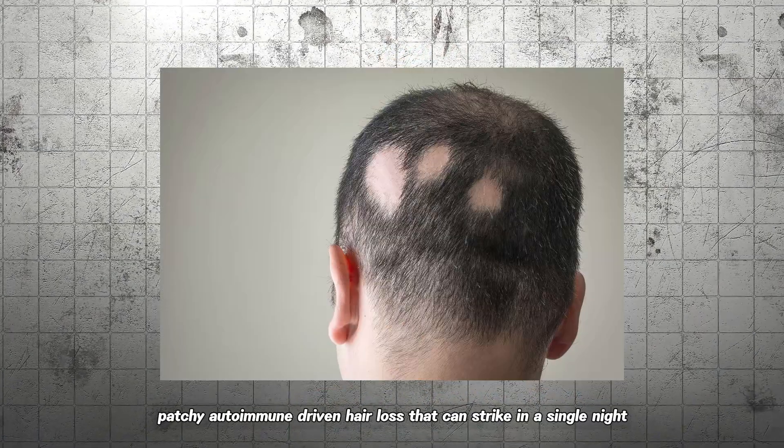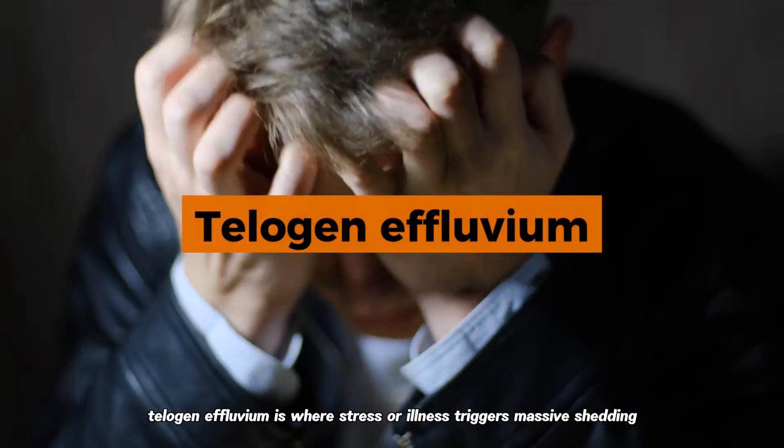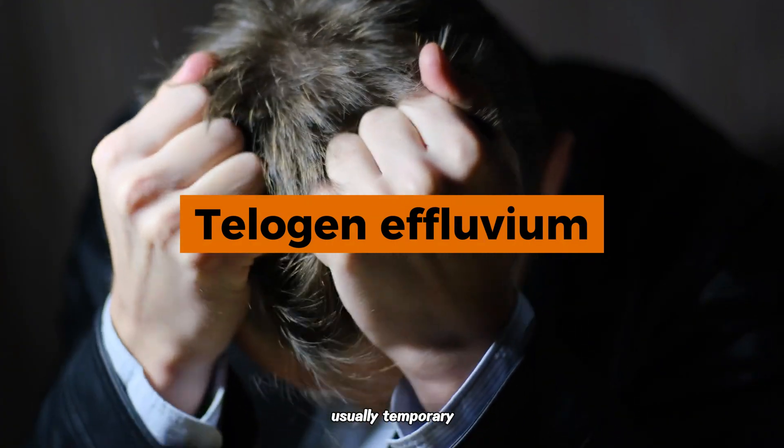Then there's alopecia areata — patchy, autoimmune-driven hair loss that can strike in a single night. Telogen effluvium is where stress or illness triggers massive shedding, usually temporary.